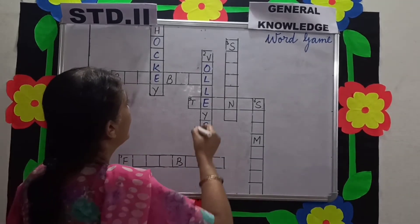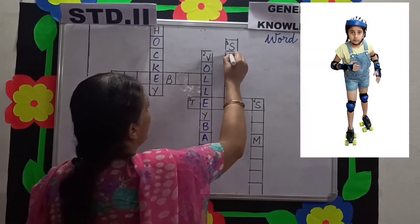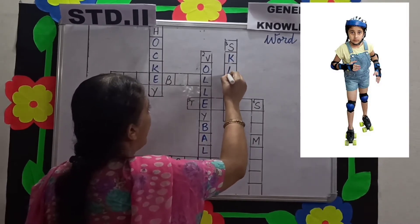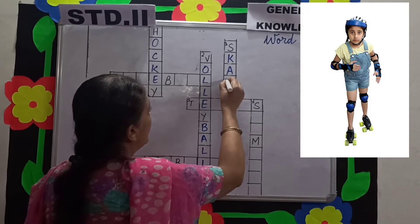Number 3 is skating. They wear skating shoes and skate over ice.